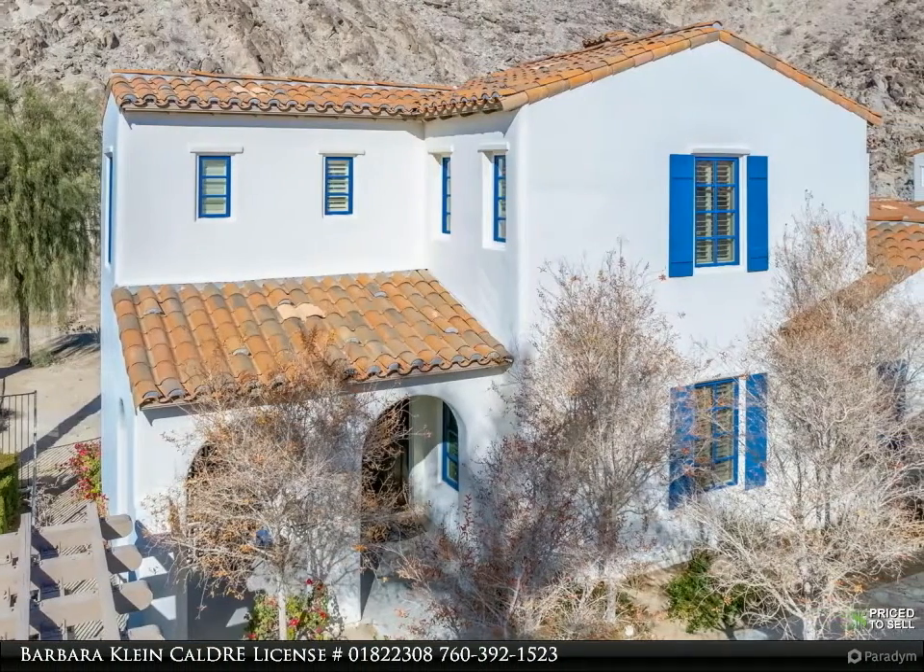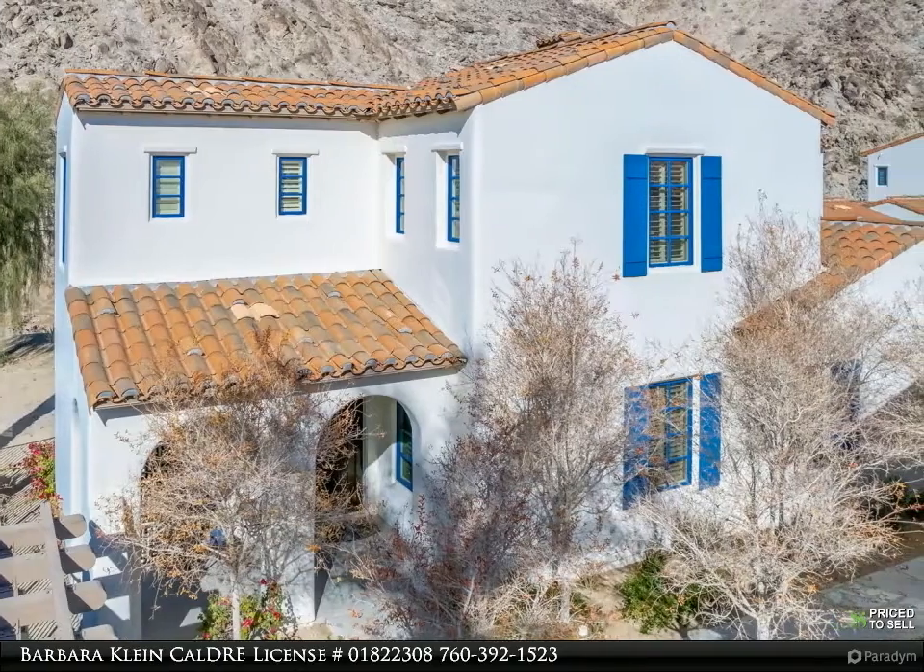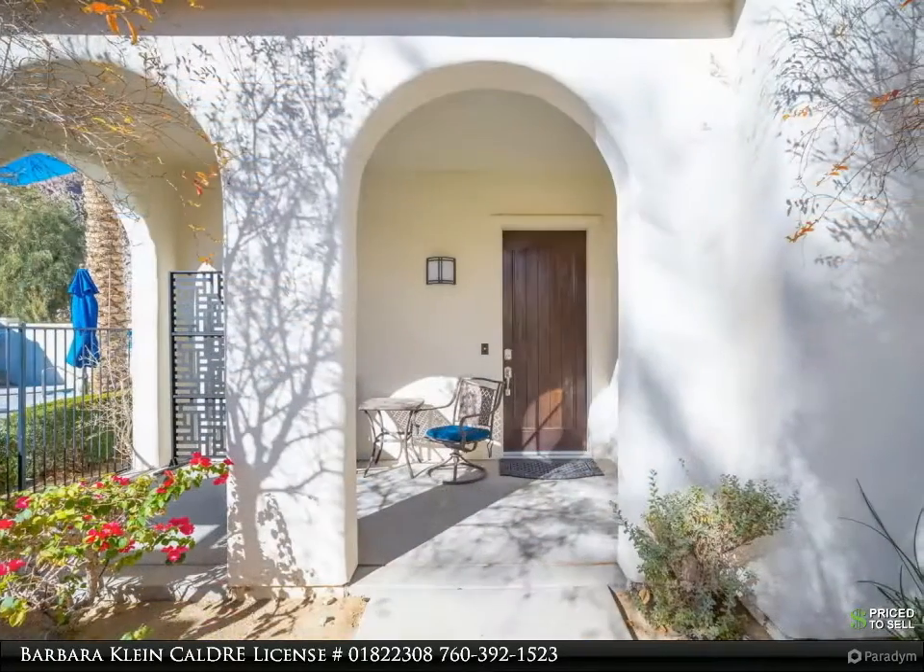Excellent location at the quieter, sunnier northeast corner of the complex, adjacent to a secluded pool literally three steps away.